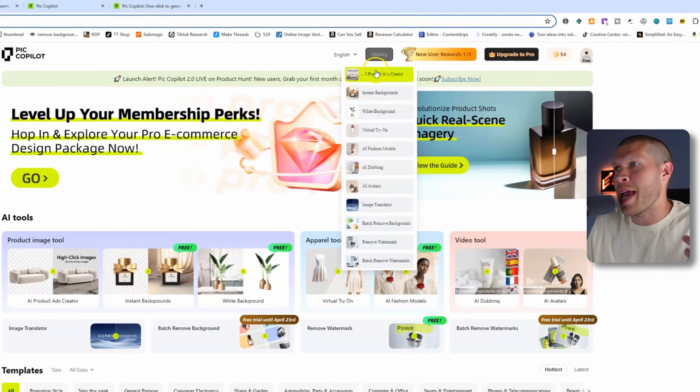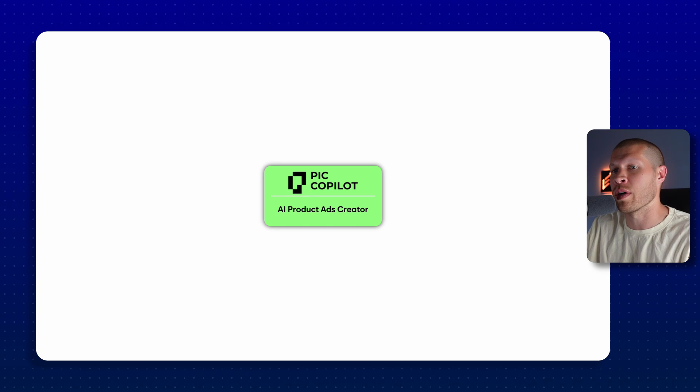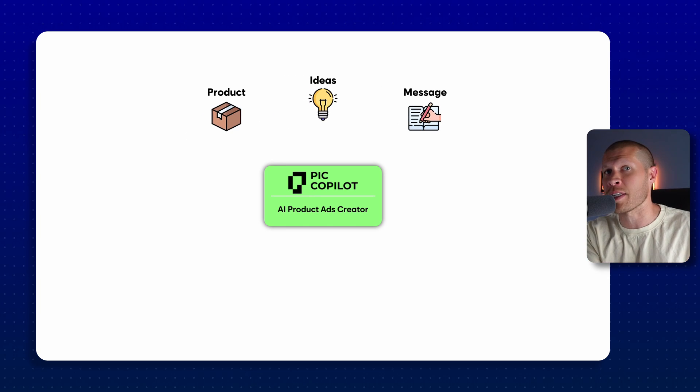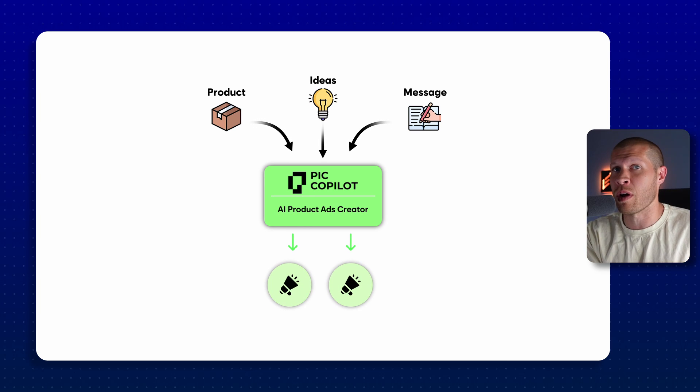First and foremost you have the AI product ads creator. Essentially what this will do is allow you to put your product, your idea, and your target message to your target buyer into the software, and it will spit out good ads that will likely convert a lot better than something you had created.